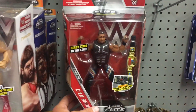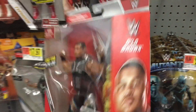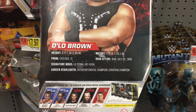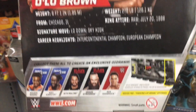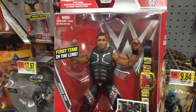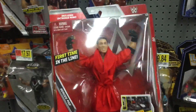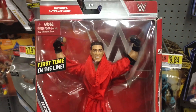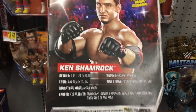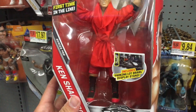We are here at the second Walmart and we did find the D-Lo Brown and Ken Shamrock Elite figures. I just put them back on the shelf so I could make this clip for you guys showing that I found them. I called this Walmart before heading up. The lady at sporting goods, her name was Brie — shoutout to Brie for putting these away and holding them for me. When I got to sporting goods no one was there, I waited about five minutes, but I saw them behind the counter so I just went back and grabbed them.